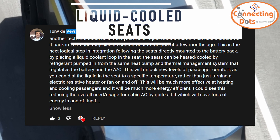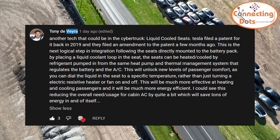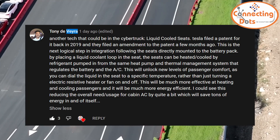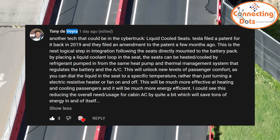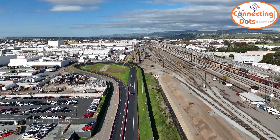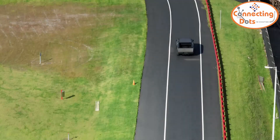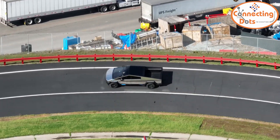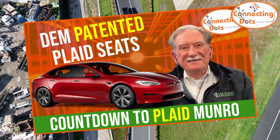Tony de Vera wrote about liquid-cooled seats — Tesla filed a patent for it back in 2019 and filed an amendment a few months ago. This is the next logical step in integration following seats directly mounted to the battery pack. By adding a liquid-coolant loop in the seat, the seats can be heated or cooled by refrigerant pumped from the same heat pump and thermal management system that regulates the battery and AC. This unlocks new levels of passenger comfort, is much more energy efficient, and could significantly reduce overall cabin AC usage.